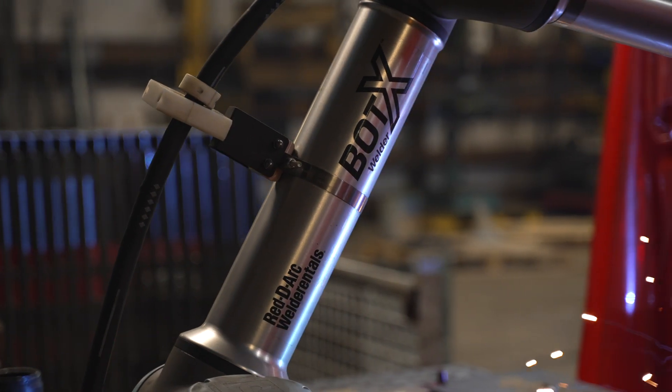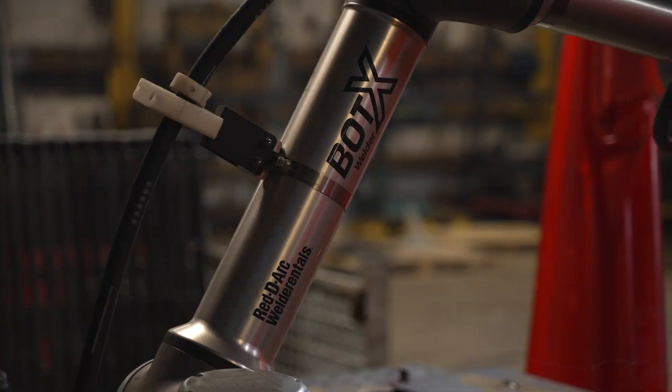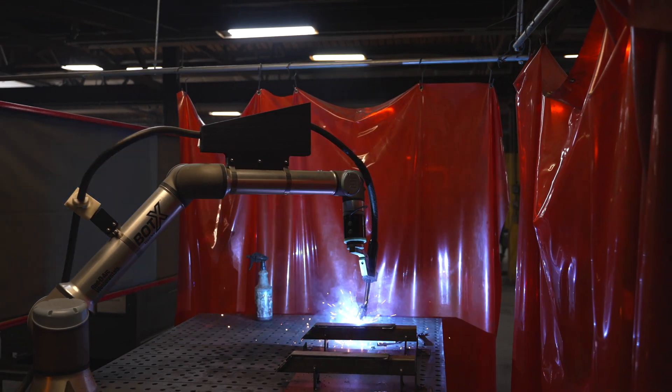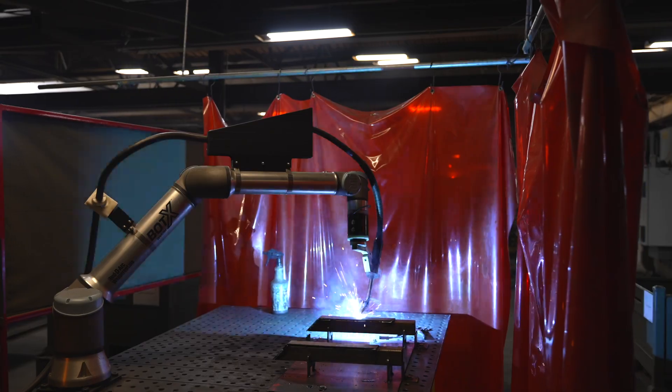When I first looked into the Bodex my biggest fear was longevity, the durability of it, the speed of it. I didn't think it would last as long as we've had it — now I believe two years — but it's met and beat all my expectations. We have had zero downtime with it.